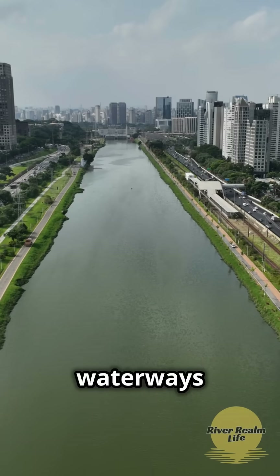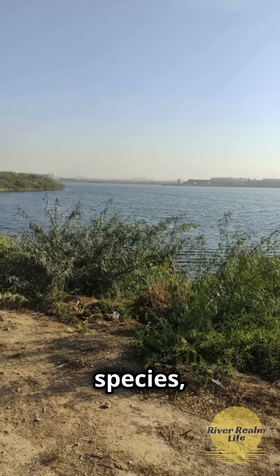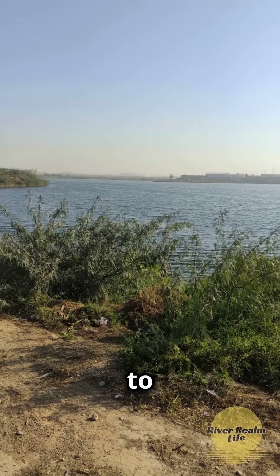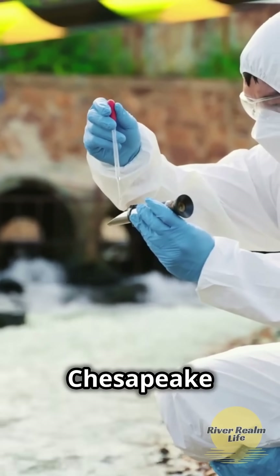These waterways are lifelines, providing drinking water, supporting over 2,700 species, and connecting our mountains to the bay's vibrant ecosystem. They're crucial to conservation efforts like the Chesapeake Bay Program.